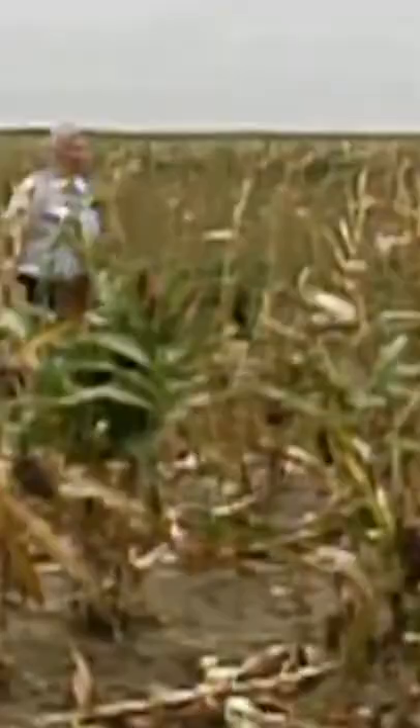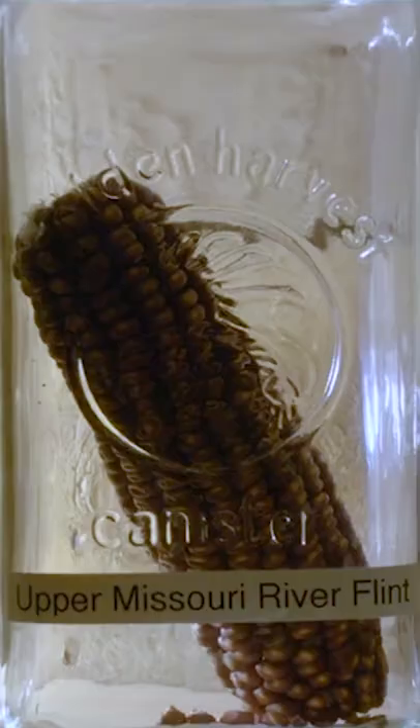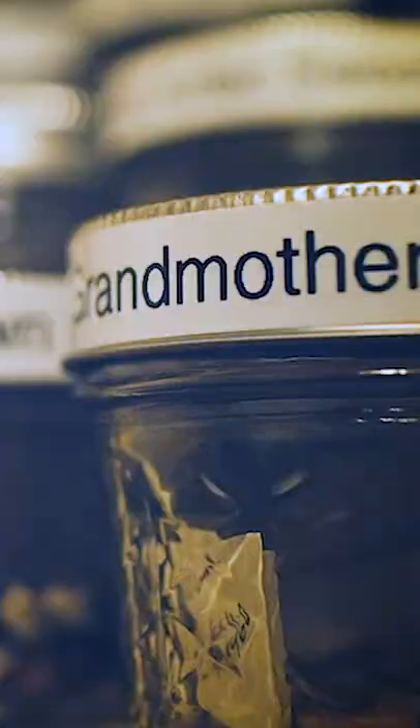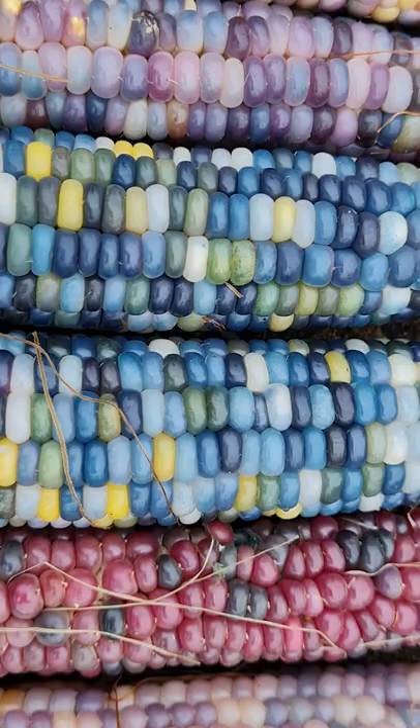Some, like this glass gem corn, however, was revived, thanks to one part Cherokee farmer named Carl Barnes. A farmer in Oklahoma, Barnes began exploring his Cherokee heritage and started growing some ancestral corn varieties. In doing this, he was able to isolate certain strains that had been lost. Over time, he selected and replanted seeds from extremely colorful corn cobs, and the result are these beautiful rainbow cobs that we see today.